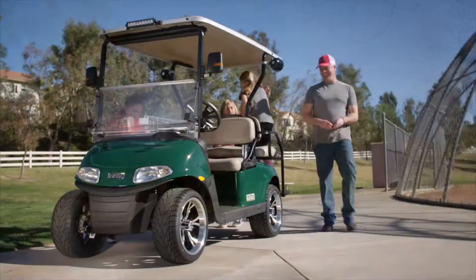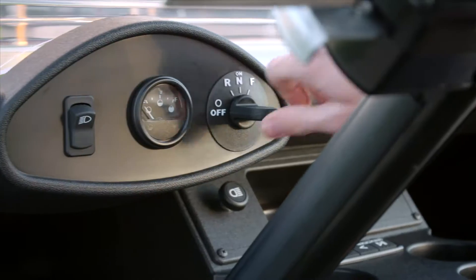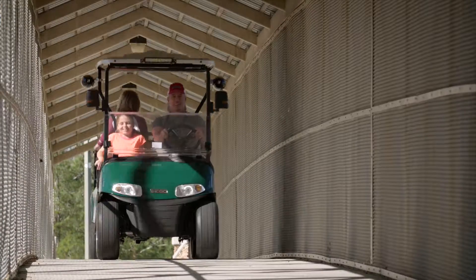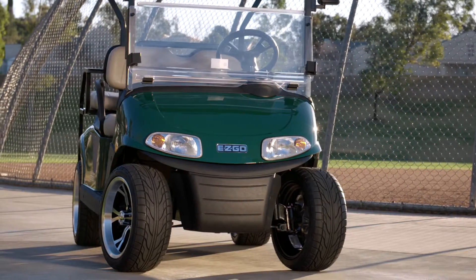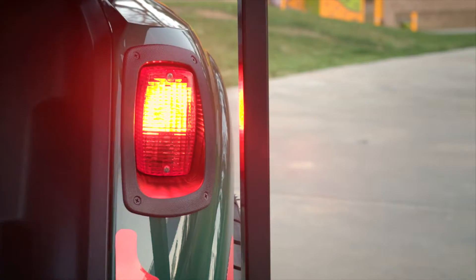Or step up to the Freedom RX-V for our most premium ride. Available with a highly efficient 48 volt AC electric drivetrain or a 13.5 horsepower gas engine, every Freedom RX-V offers a host of advanced features like modern design, contoured seats and standard headlights, taillights and brake lights.